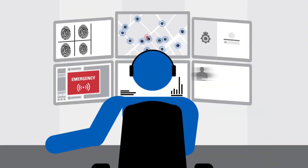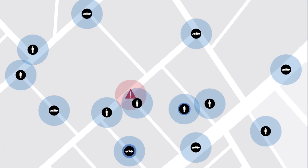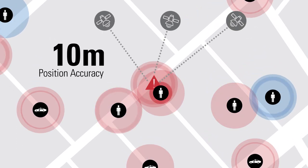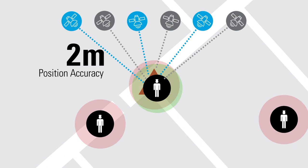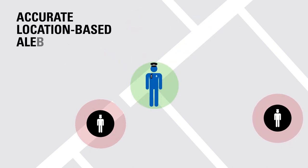In an emergency every second counts. That's why we are enabling more accurate location based alerting using dual GPS and GLONASS satellite receivers. These technology enhancements help you locate the nearest appropriate resources during an emergency and crucially reduce response times.